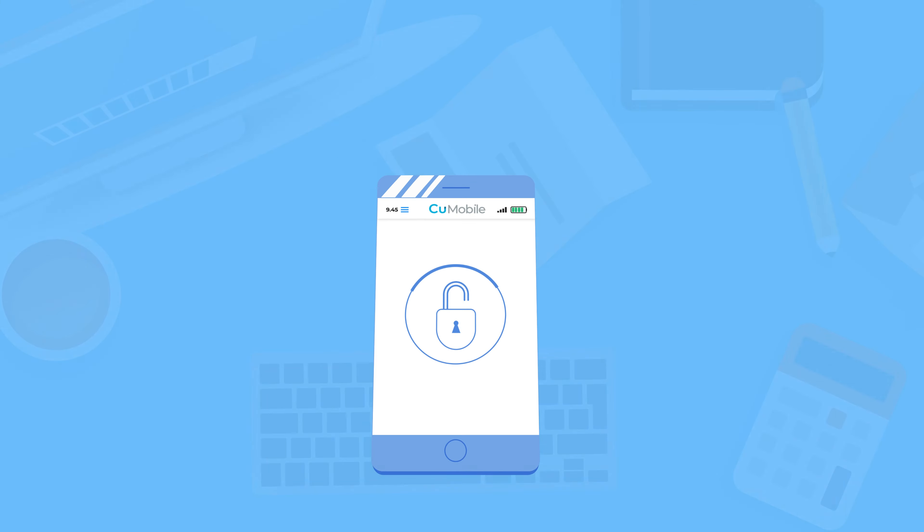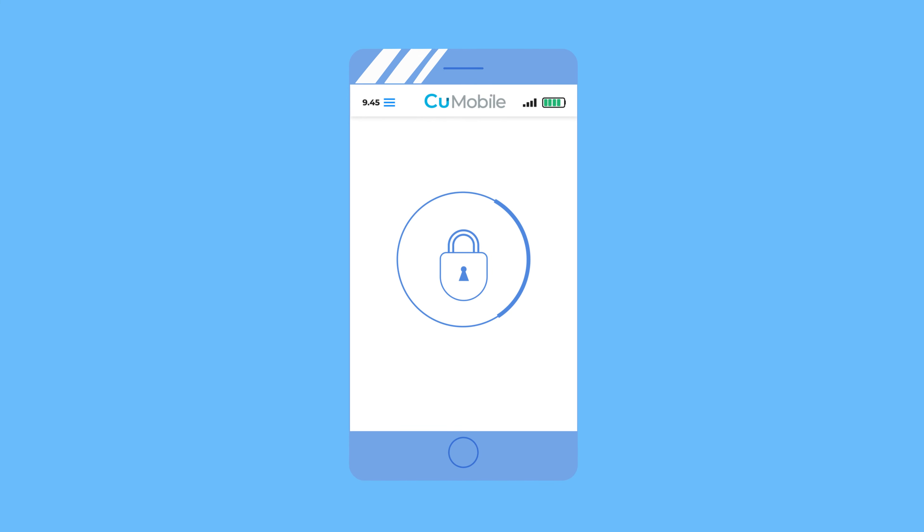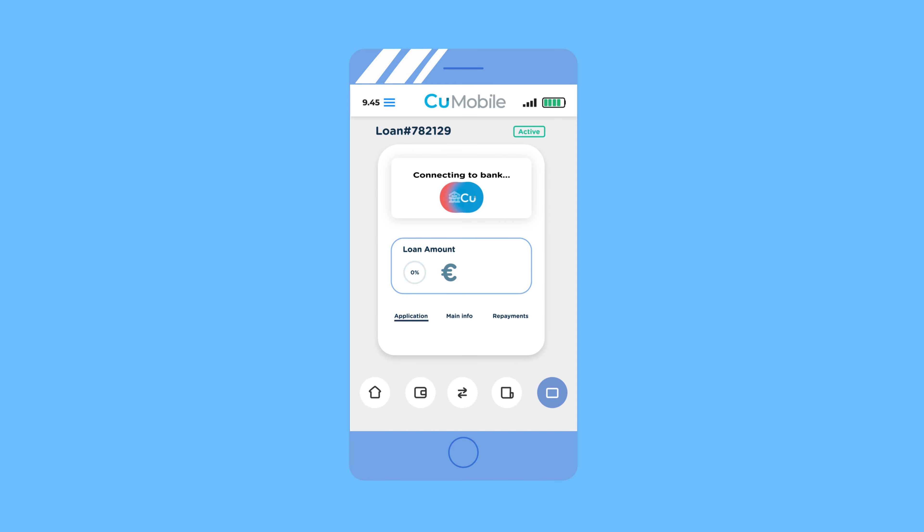Rest assured that you have complete control over who can access and view your banking data. Your information is safe and protected. When you apply for a loan, your credit union can swiftly review your banking activity and approve your loan application at lightning speed.